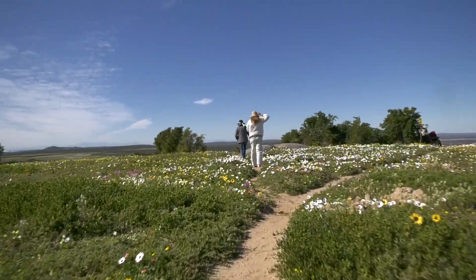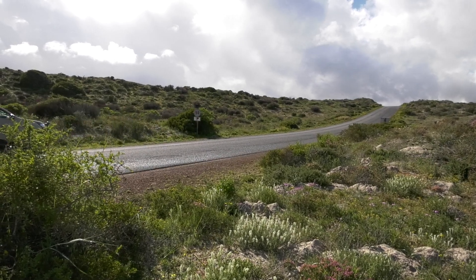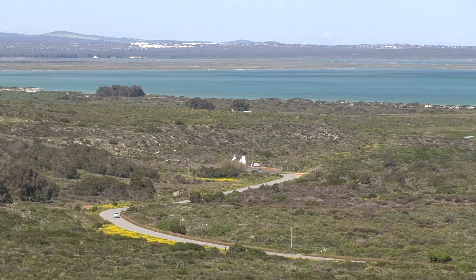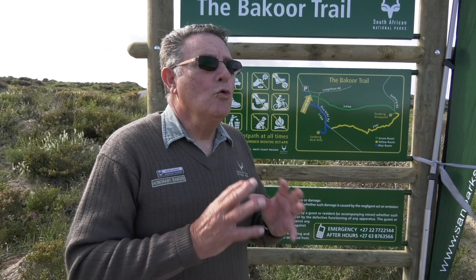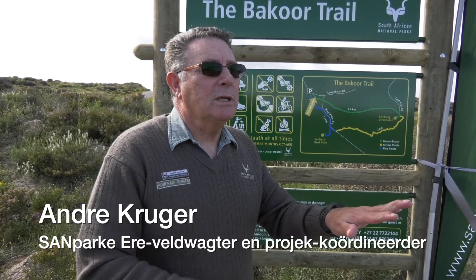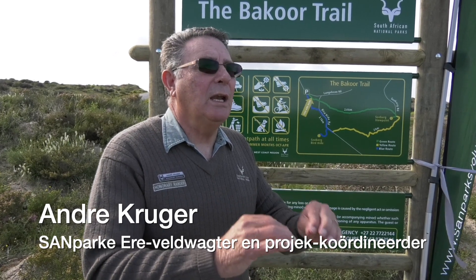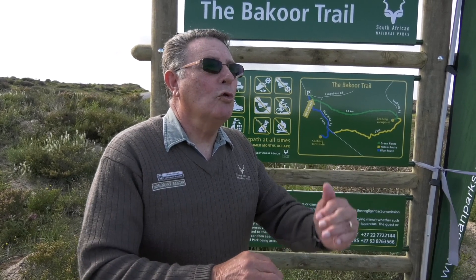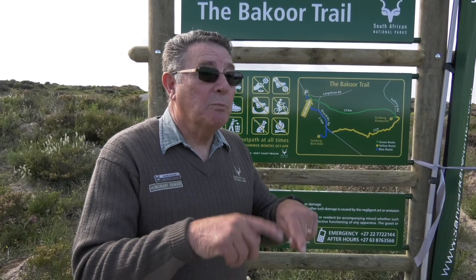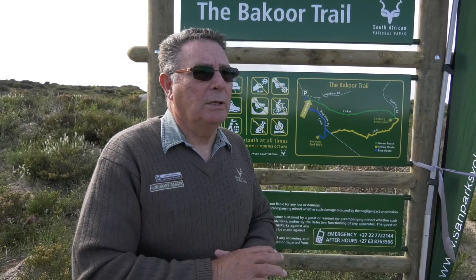Ons beoog ook om met die fietsryers bymekaar te kom — eers die park, en daarna alle fietsryers — om te gaan kyk na die bestaande roetes en hoe voel hulle daaroor en wat stel ons voor: hoe moet die fietsryroetes dan gedoen word. Nou die Geelbek-roetes en die fietsryroetes gaan plaasvind — die beplanning daarvan, die verkenning en die beplanning — vanaf Oktober, met die hoop dat ons vroeg volgende jaar al by hierdie, soos Bacoor fase 1, gaan uitkom om al die bewegwijzering dan uit te sorteer.